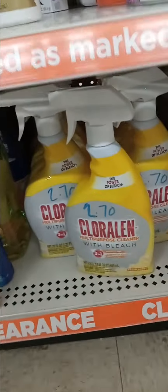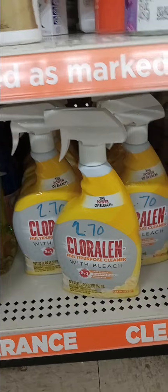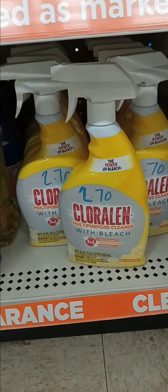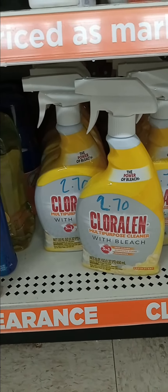But this is the jackpot right here that I'm looking for. I'm about to clear it out — there's a lot of them. It's $2.70, so that'll be half off of $2.70, which will be $1.40.